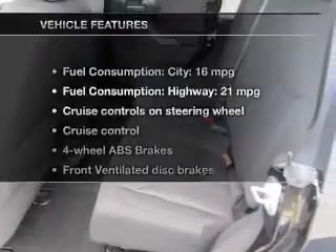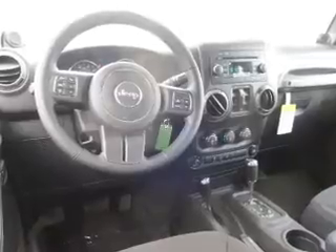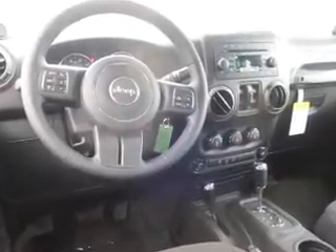You will appreciate the safety feature of anti-lock brakes. Plus, enjoy these notable features that are included in this vehicle: cruise control, an AM-FM stereo with a CD player, power steering, an adjustable tilt steering wheel, and air conditioning.